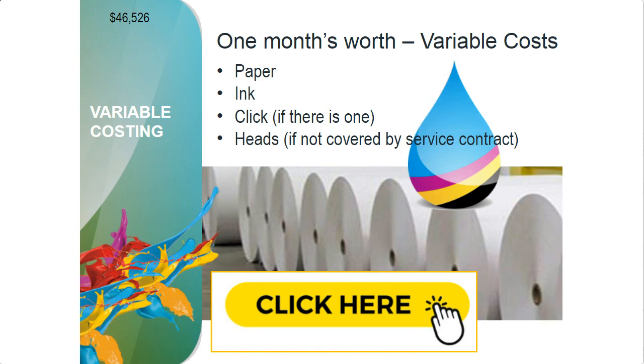Now we start to add in our variable costs. The big variable costs are paper and ink. If there's a click charge, that's a variable cost — important to know what that click is. Some companies charge for heads, which are consumables in inkjet printing. If paper strikes the head, or dust gets on it, it could ruin a head. There are heads that are easily ruined and heads that are very robust. Screen uses extremely robust heads — it really takes a lot to kill one of ours — and we cover them under our service contract.